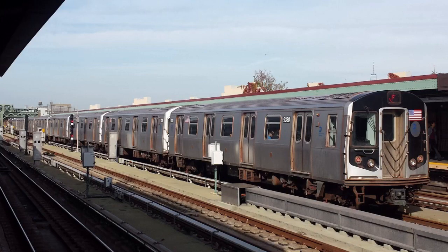This is a Coney Island-Stilwell Avenue-bound F train via the G line. The next stop is Hoyt-Schermerhorn. This is Hoyt-Schermerhorn. Transfer is available to the A and C trains.